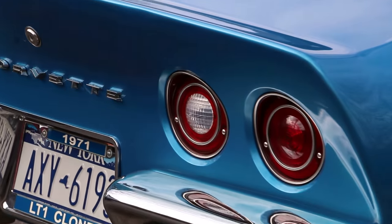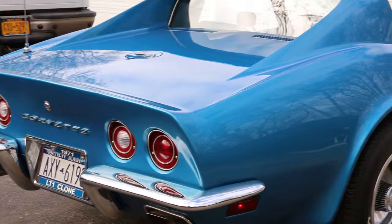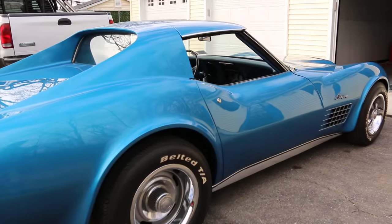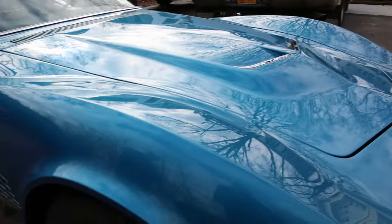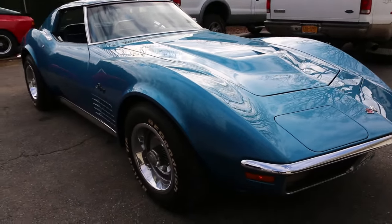The brakes are all new, the motor runs like a top. It's got a high-rise intake manifold that goes with the '71, and it does have the Holley carburetor that goes with that as well. The hood is an LT1 original hood from an LT1. Tires are belted, not radial. Everything works on the car — air conditioning, steering, brakes.